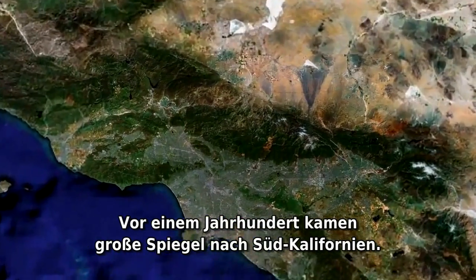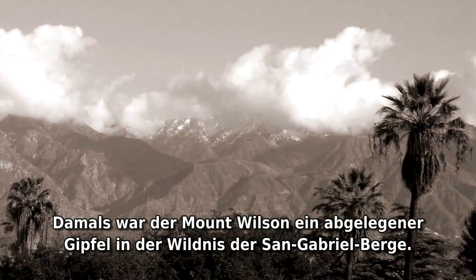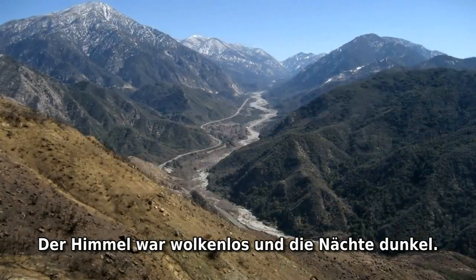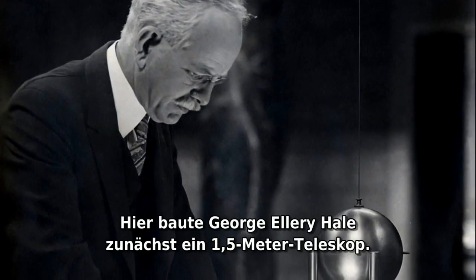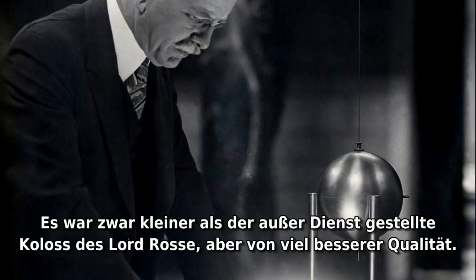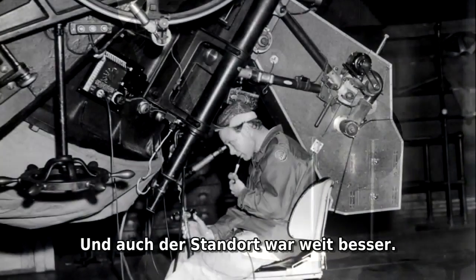Big mirrors came to southern California a century ago. Back then, Mount Wilson was a remote peak in the wilderness of the San Gabriel Mountains. The sky was clear and the nights were dark. Here, George Ellery Hale first built a 1.5-meter telescope — smaller than Lord Rosse's retired Leviathan, but of much better quality and at a much better site too.